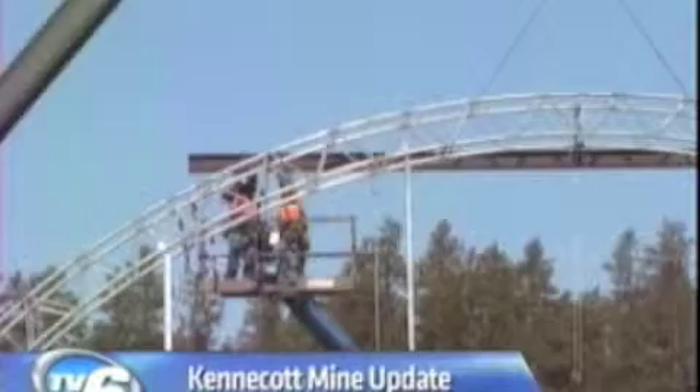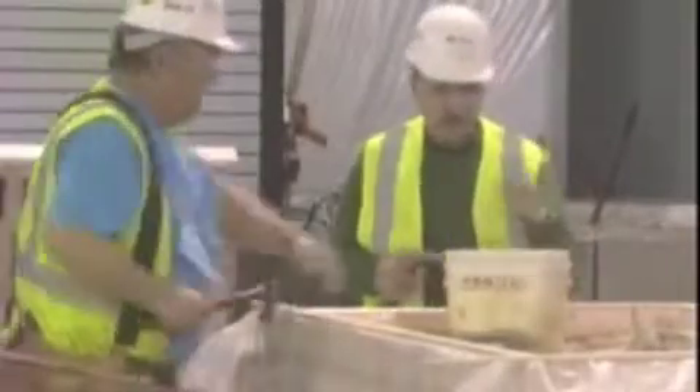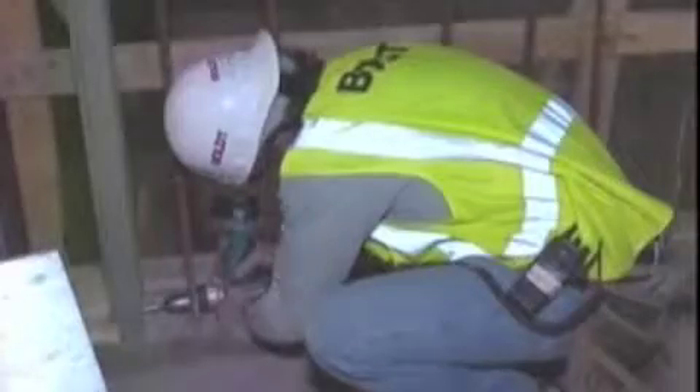Construction on Kennecott's Eagle Mine project is continuing right on schedule. We haven't been there since last May, so TV6's Natalie Javanovich went to the site recently for a construction update. It's come a long way in nine months — from just a few steel beams in the ground to several buildings on site, projects designed for the Kennecott Eagle Mine are slowly becoming a reality.